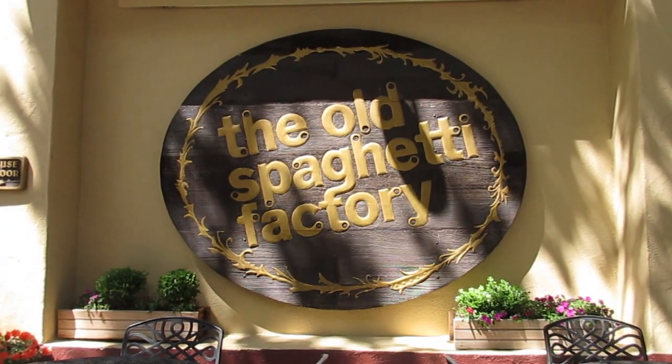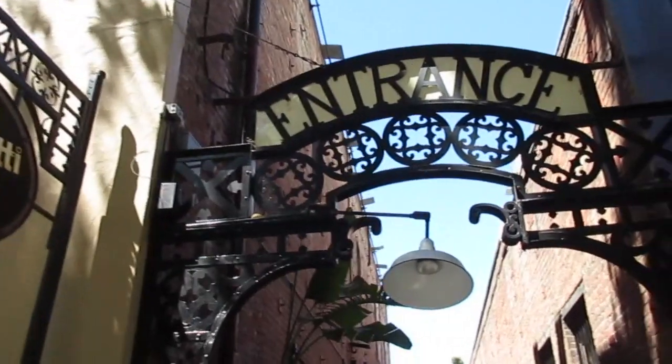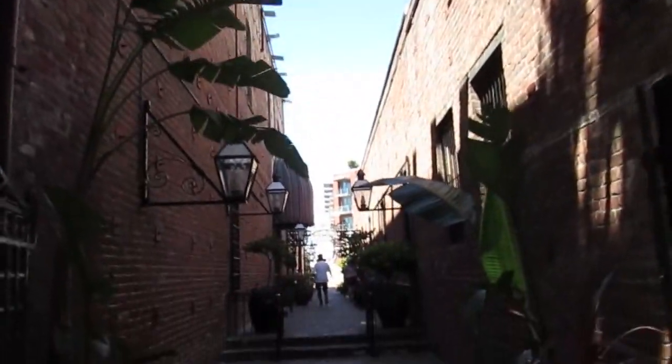Or maybe you prefer the classic Old Spaghetti Factory with its beautiful back brick alleyway. This alleyway was such a cute find — I really like it here. Too bad it's only like 500 feet long, but it's really cute.